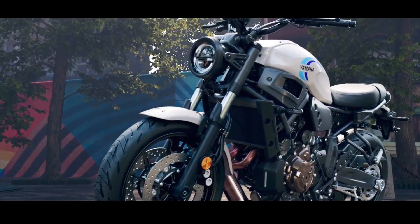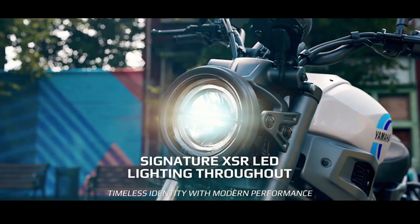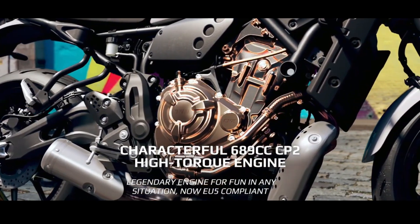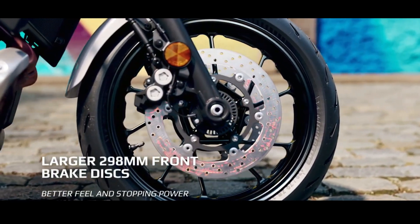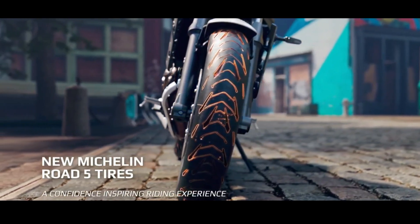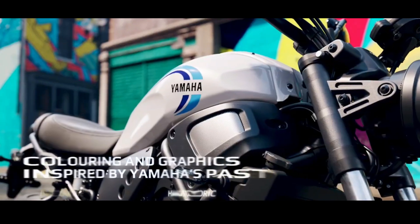These changes are not too extensive, similar to those on the Yamaha XSR 900. There is no official information about the price of this model. The special X-Tribute variant also receives updates, including new black and white color options.